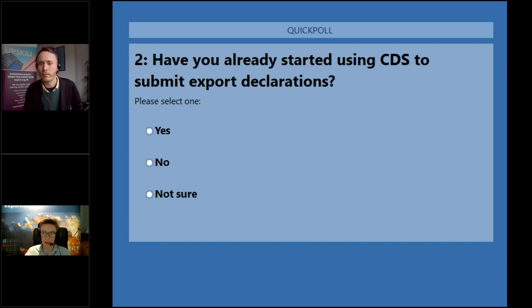The easy answer is it will be broadly similar, but there are a few that have changed. Of note mainly is the standard export CPC code: in Chief it was 10 00 001, but that does not work in CDS — you will probably need 10 40 000. You'll need to check Trade Tariff Volume 3, double-check the section on procedure codes, and make sure your code is still there. If it's not, go through the process of finding what its replacement is.